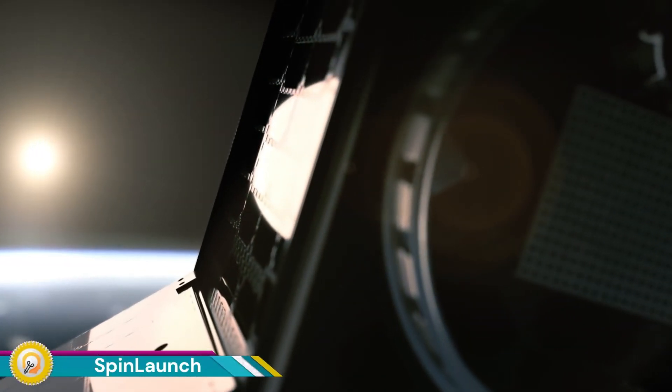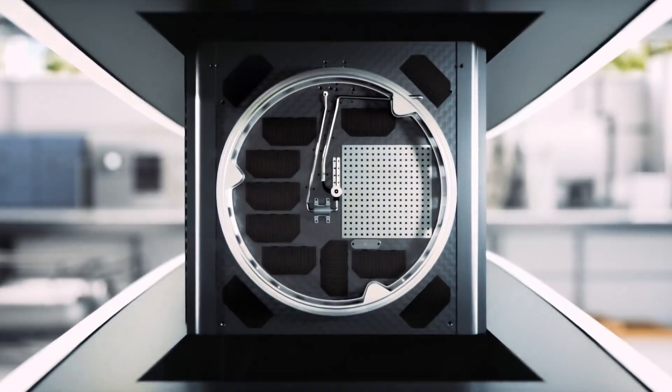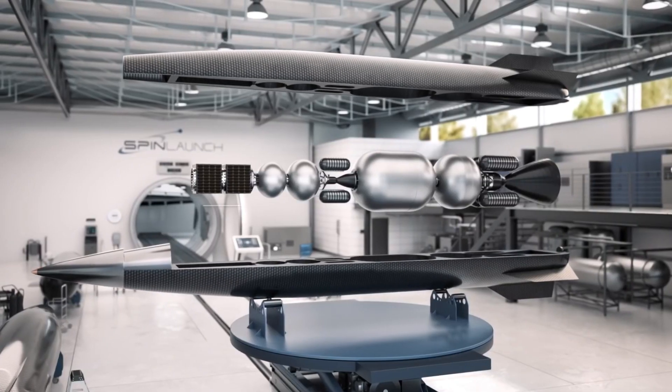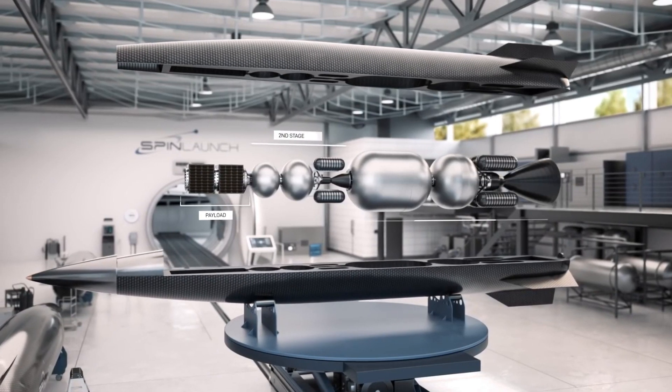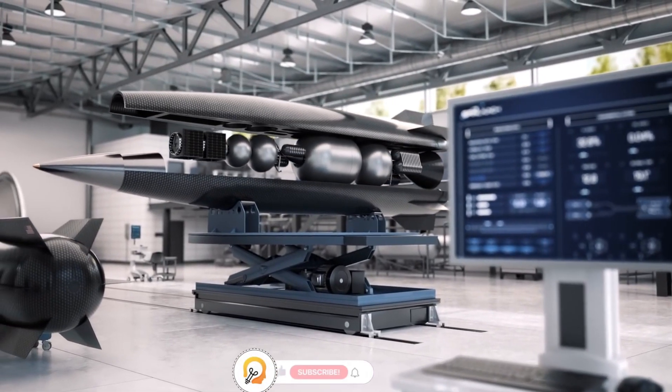SpinLaunch is an innovative space technology company that aims to revolutionize the way we launch satellites into orbit. Instead of relying on traditional rocket launches, SpinLaunch utilizes a ground-based, electric-powered kinetic launch system.